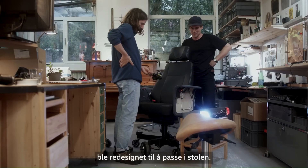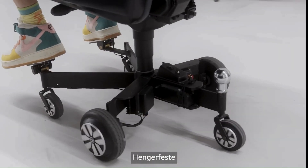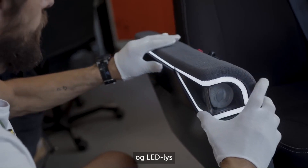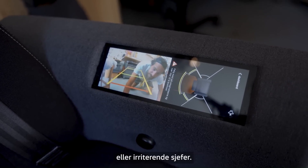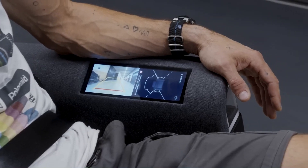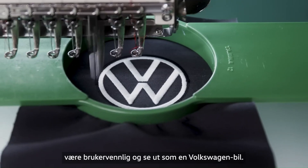It also has a multi-colored work party function to make office hours livelier, especially for those working overtime. The chair has an infotainment system that will keep you informed on what's happening with the chair. It includes a rear-view camera that allows you to reverse safely without bumping into anyone, and 360-degree sensors to maneuver tight spaces.